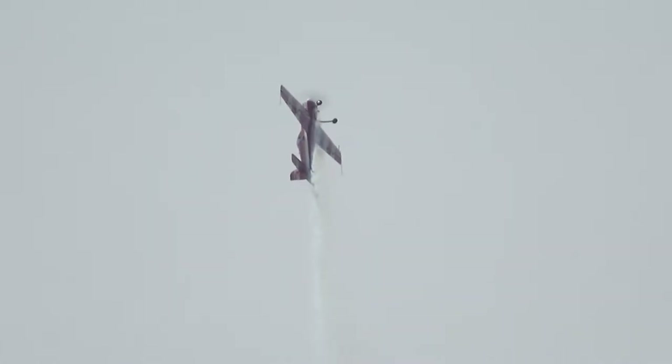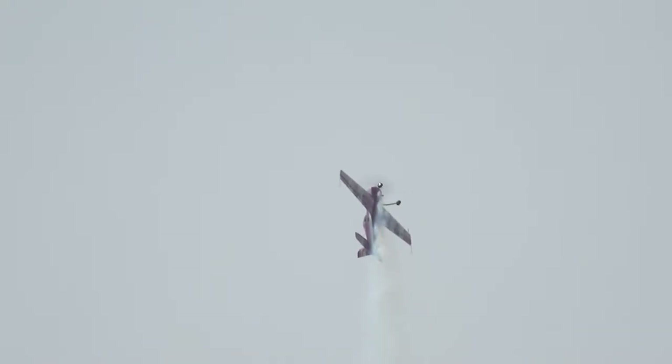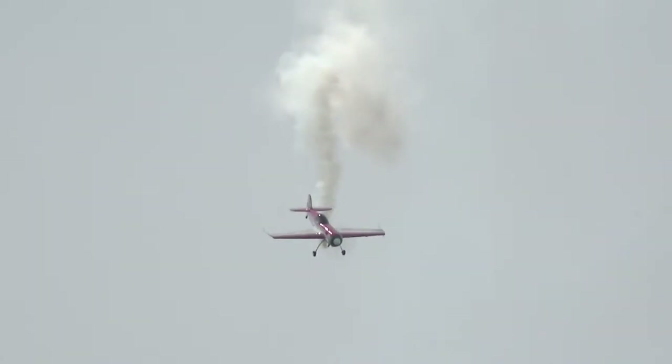Rick has driven the Harvard through aerobatic maneuvers with rolls, turns, tail-slides, half-linch, snap rolls, and hammerheads. Rick is an aerobatic competency evaluator for the aviation industry.